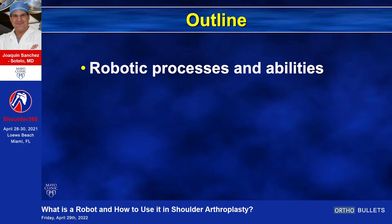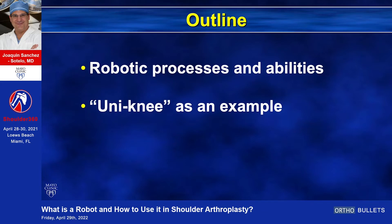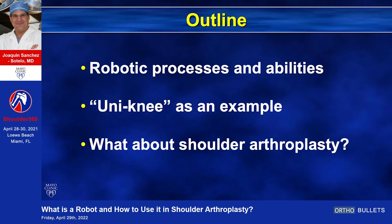I will divide my talk in three sections: how are the robots doing their process and abilities, I will use the uni-knee as an example, and then I will dive into the future in shoulder arthroplasty.